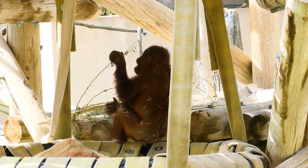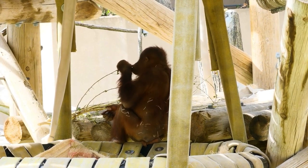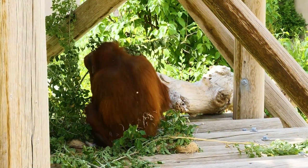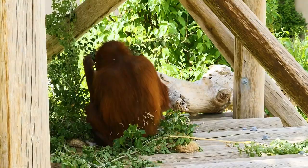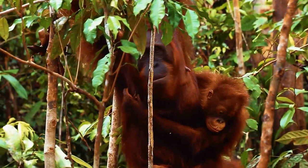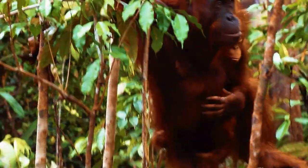Orangutans are peaceful creatures. They are not prone to aggression and have a calm, friendly, and even intelligent disposition. When meeting a stranger, they prefer to step aside and never attack first. Even when caught, they do not offer strong resistance, which is abused by humans catching these animals for profit.